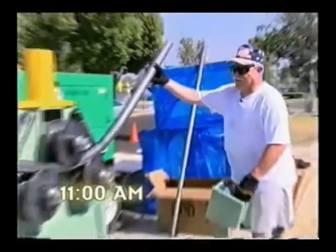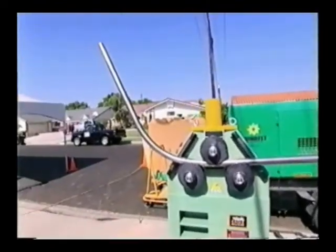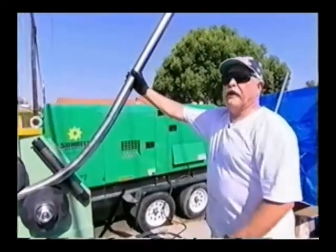Tim bends eighth-inch steel tube on a hydraulic metal roller to make rails for the roller coaster, getting all the corners bent up so we can make the rails for the track.